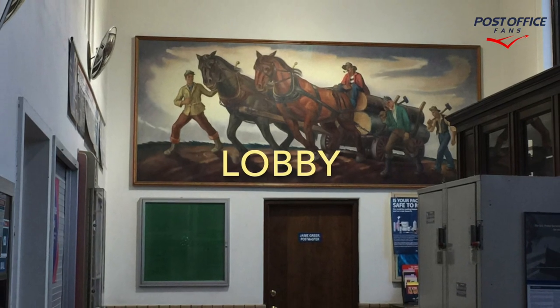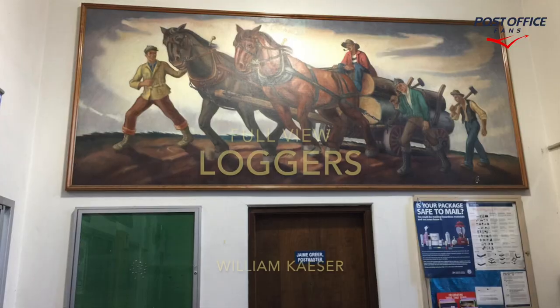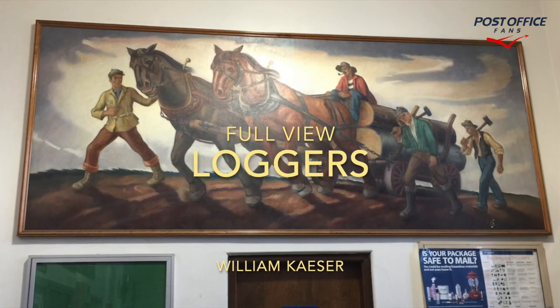Here we are inside the lobby with the vestibule on the right and the mural in the back. This is a full view of "Loggers" by William Kayser.